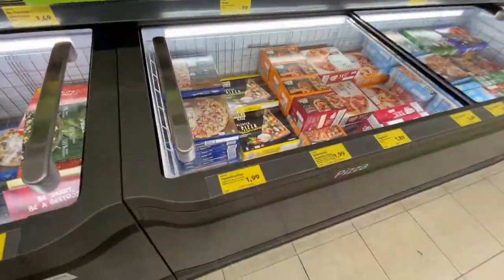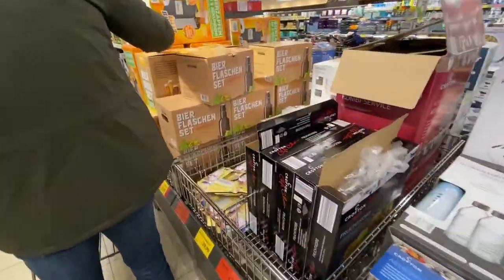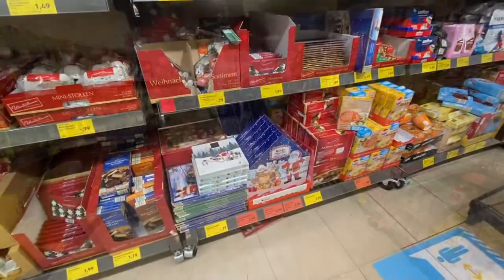Another hot tip: eggs and milk are in the dry goods section in German grocery stores, just the way they're pasteurized. It's totally healthy — just don't go looking for eggs in the cold section, because you will not find them there.